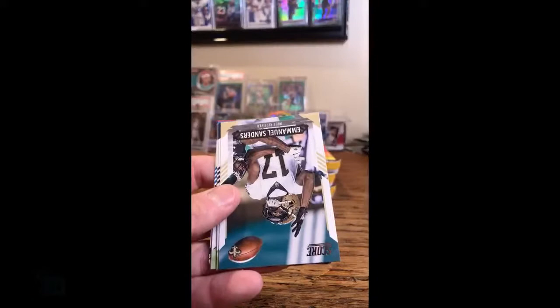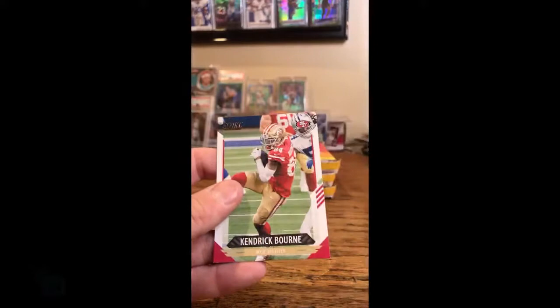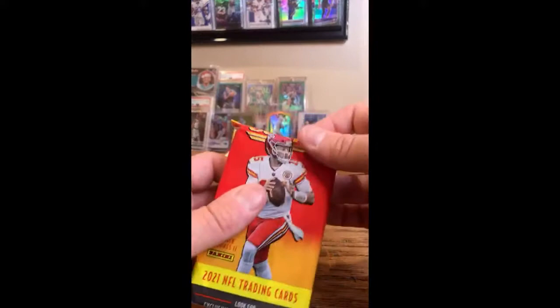Shaq Thompson, Panthers. Manuel Sanders, Saints. Bobby Wagner, Seahawks. Josh Jacobs, Raiders. Galladay for the Lions. Guyton for the Chargers. Bourne for the 49ers. That puts us halfway through — we've got six more packs to go.